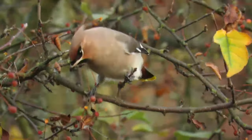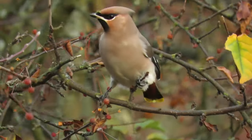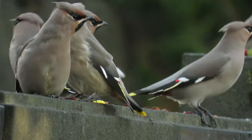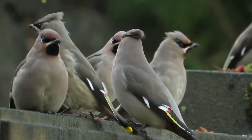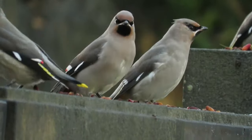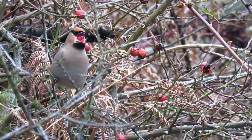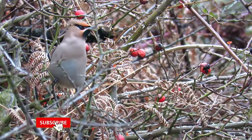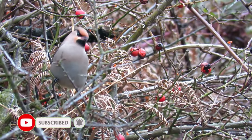Sometimes, when breeding success is low and there are plenty of berries on the continent, only a hundred or so will come to the UK. And in other years, when the berry crop fails but they've had a good nesting season, thousands — sometimes tens of thousands — will arrive on our shores. This is called an eruption year, with the birds staying from October till April and feeding mainly on rowan, hawthorn, cotoneaster, and rosehip berries.